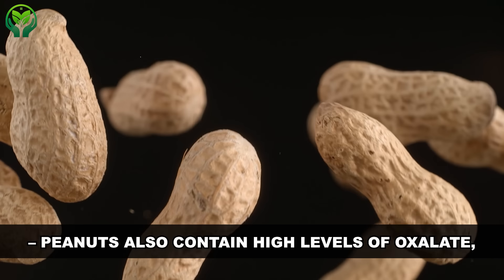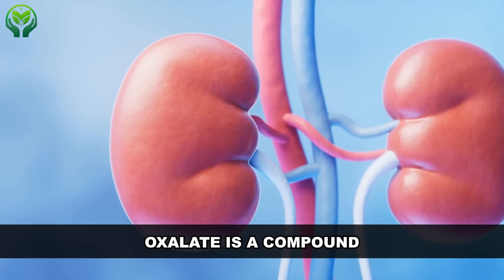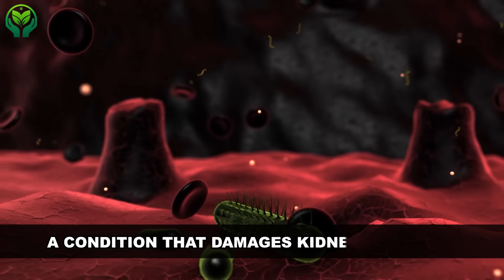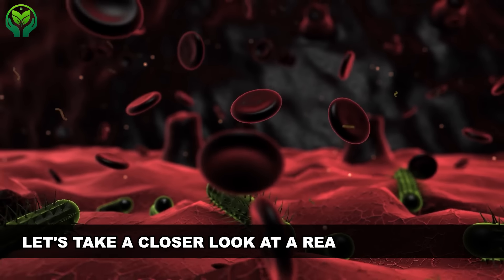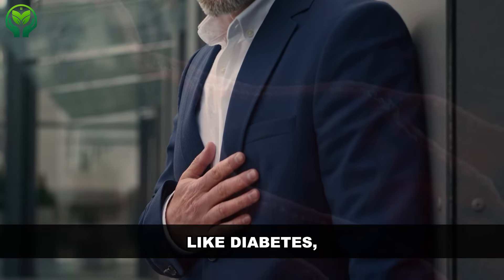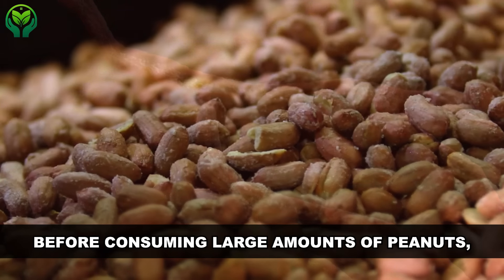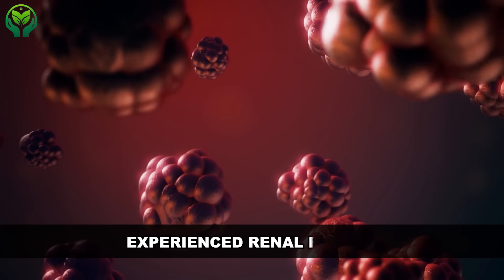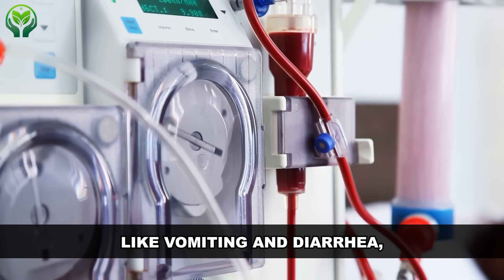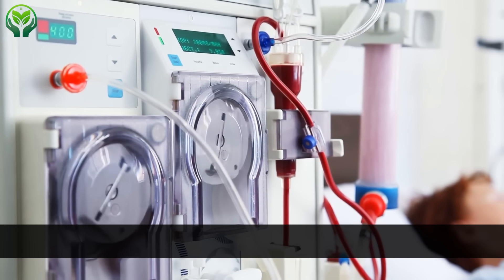Peanuts also contain high levels of oxalate — 187 mg per 100 grams in roasted peanuts. Oxalate is a compound that can form crystals in the kidneys, potentially leading to oxalate nephropathy, a condition that damages kidney function. In one real-life scenario, a 44-year-old man with pre-existing conditions like diabetes, hypertension, and coronary artery disease — who had normal renal function — experienced renal failure after consuming large amounts of peanuts, alcohol, and medicine over a short period. His renal function gradually improved with treatment, indicating the significant impact of diet and lifestyle on kidney health.